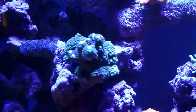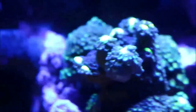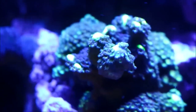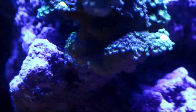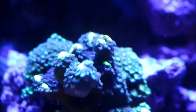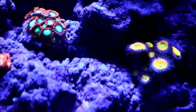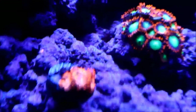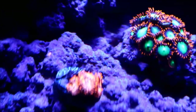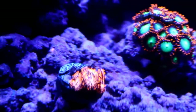Now moving on, here is the green encrusting Montipora — you can see it encrusting a whole lot onto this rock. It's now gone from the bottom over the edge of the rock, which made me move the zoas I had there — these Sunny D's — to the shelf in between the two pillars. They are growing really well and filling out, as well as the utter chaos, which is really doing well. Hopefully I'll have a healthy population of those soon.